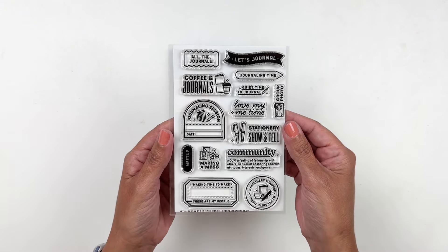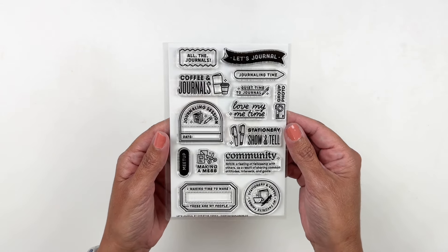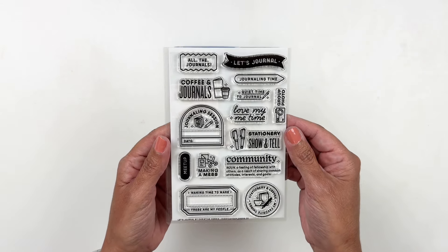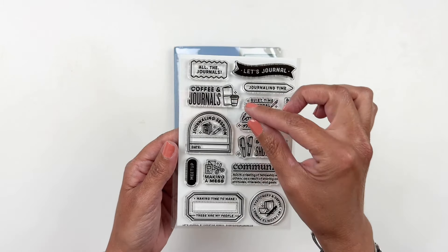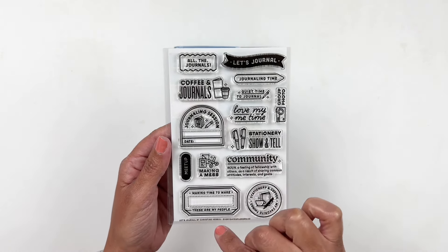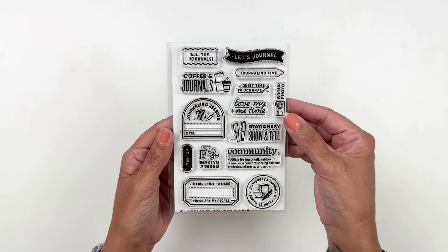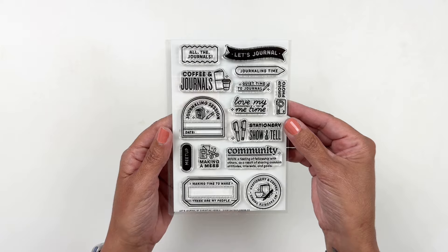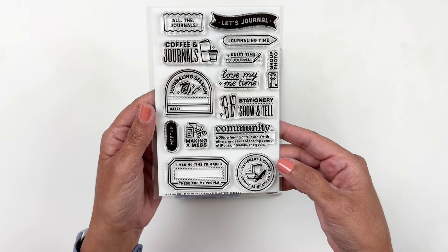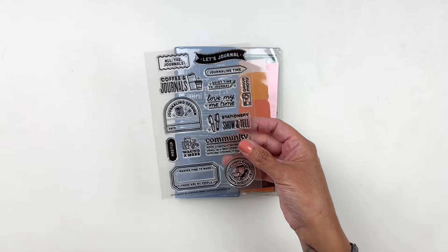Our first add-on stamp set is called Let's Journal and I'm really excited for this one. I love the little tidbits here and there, like with the pens, and it says 'stationery show and tell,' 'making a mess,' 'coffee and journals,' 'Let's Journal.' Such a cute stamp set — that circle with the journal, pen, and coffee cup. So me. So excited for that one.